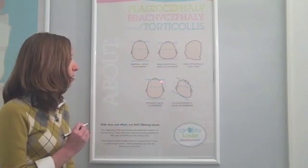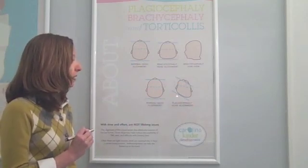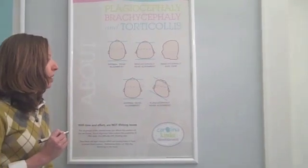Here is a normal head shape. On the right is this baby here. It's easy to notice that flattening on the back left. What is also important to notice is that due to that flattening, the left front of the forehead is forward, the ear is forward, and there's flattening in the right frontal area. So in these two planes, there's flattening — it's not just what's going on in the back of the head.